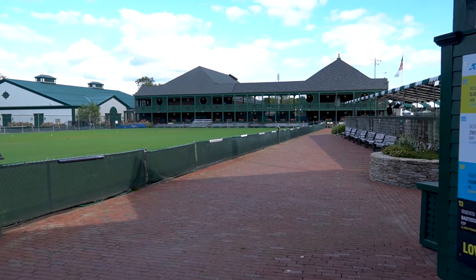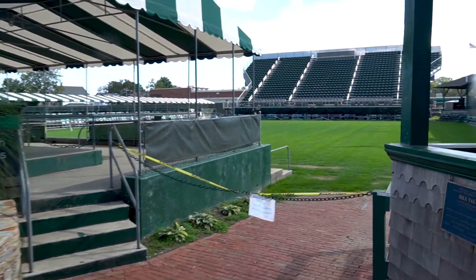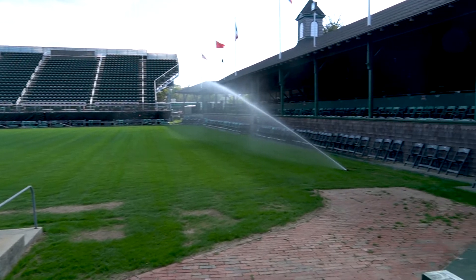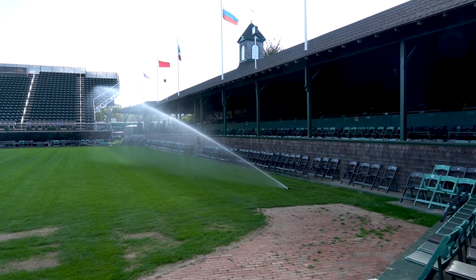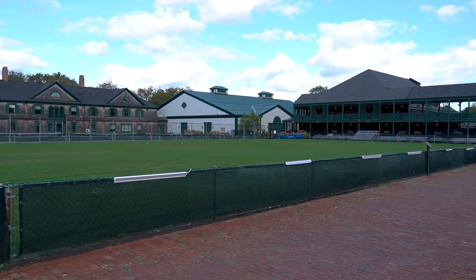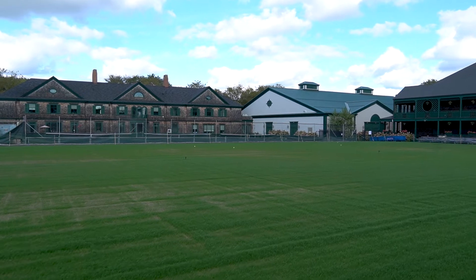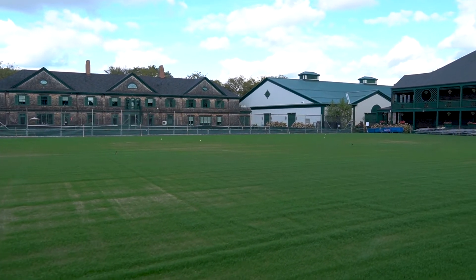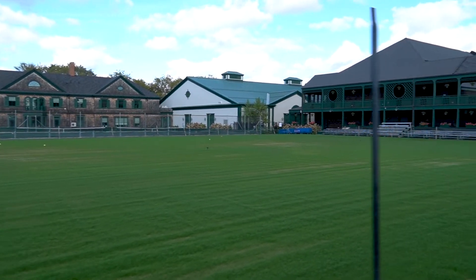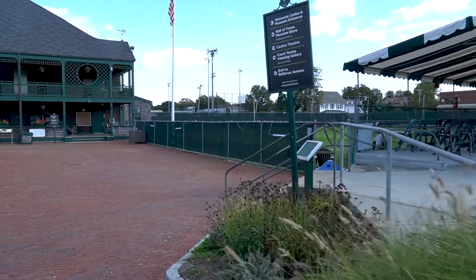I'm just going to do a real quick walk through here. I would imagine this is where they have the tennis — you can see the grandstand over there. You can see the flags from different countries. What a nice place. It's interesting — you don't actually see markings for tennis courts here, and I don't know that these are tennis courts. But here we have some folks actually playing some tennis just over here.